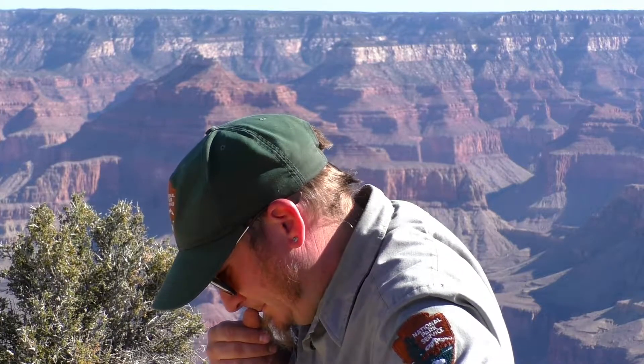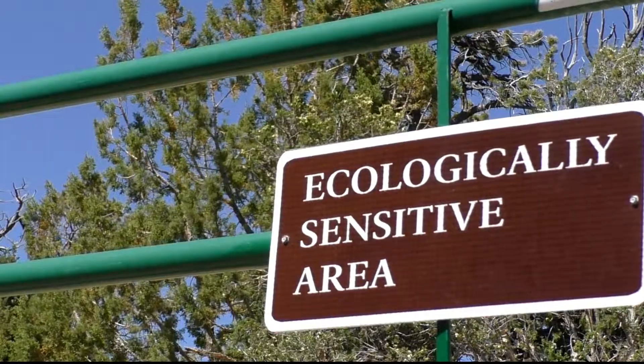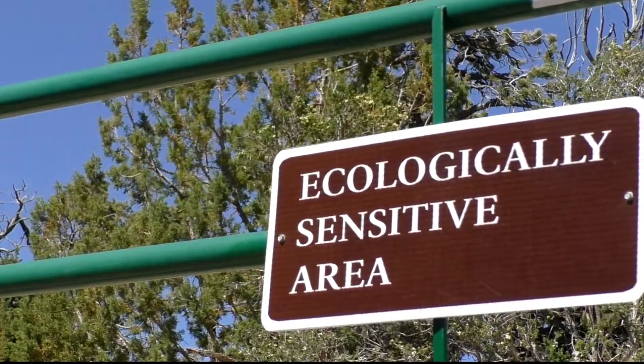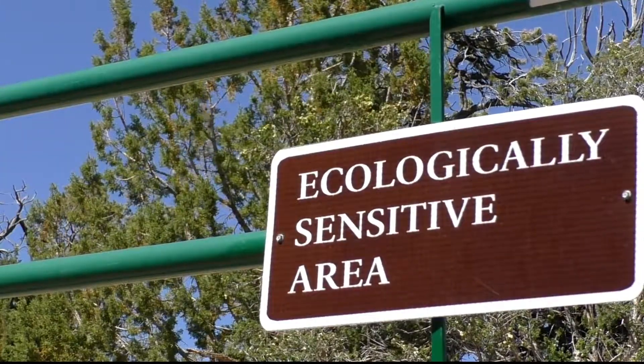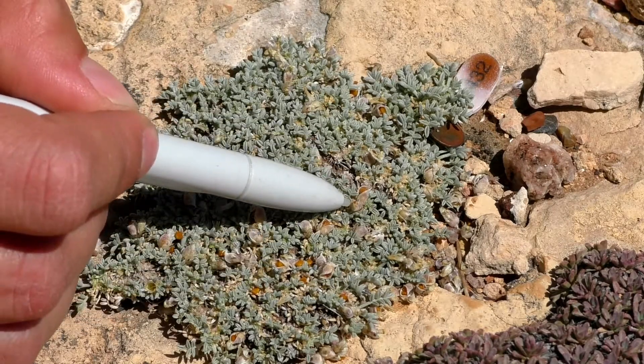I'm Cam Profitt and I work for the park's vegetation program. Today our team is out monitoring and tagging one of the park's most endangered species, the Sentry Milk Vetch, which only grows on the rim of Grand Canyon in a particular layer of the Kaibab limestone.